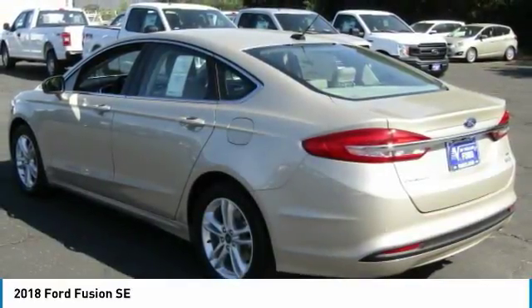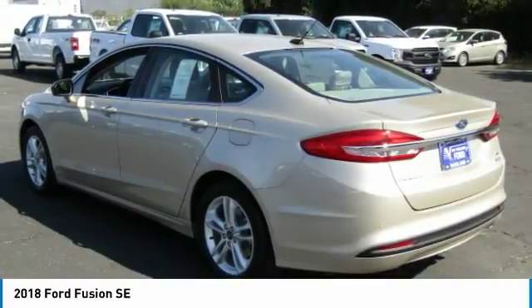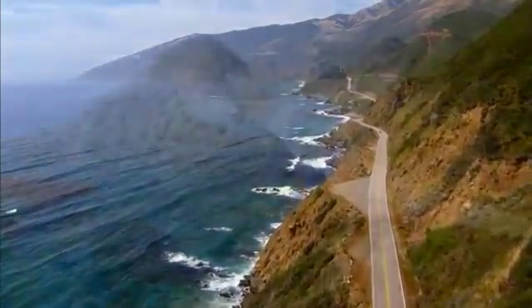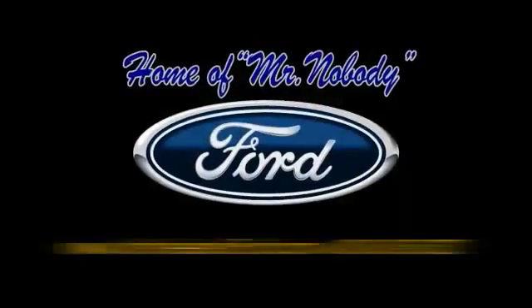If affordable style and reliability are what you're looking for, this vehicle couldn't be more perfect. Drive it today. Please call Jim Freeland Ford at 1-800-350-5327 to find out more.